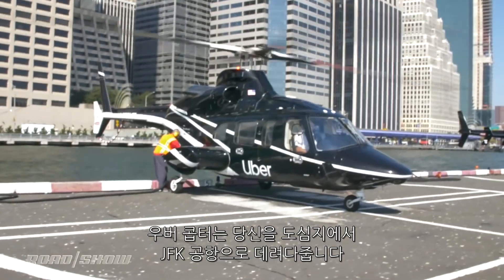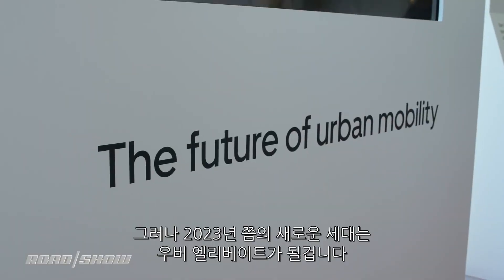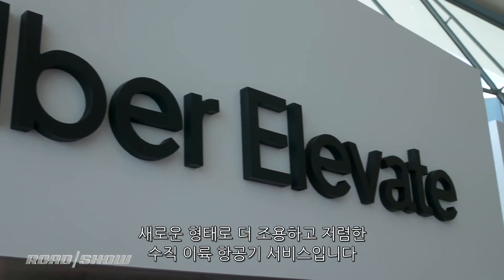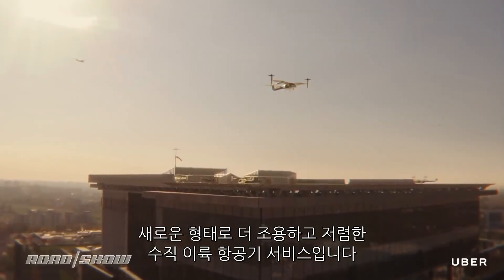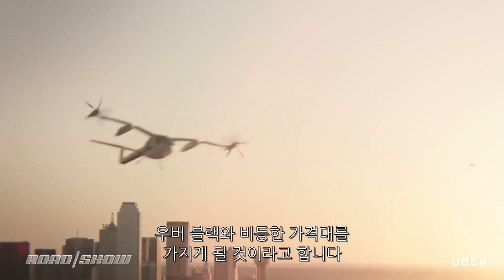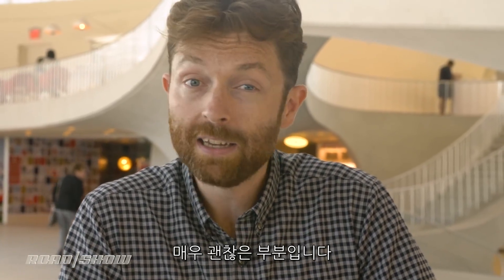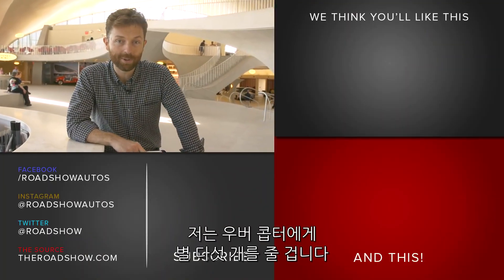This is just the first step. Uber Copter will get you from downtown to JFK, but that's it. The next generation, coming sometime around 2023, will be Uber Elevate — a next-generation vertical takeoff aircraft that will be much quieter and much cheaper. They say they could get costs down to as low as comparable to an Uber Black. But for now, I absolutely give Uber Copter five stars.